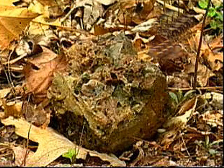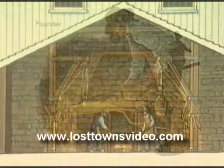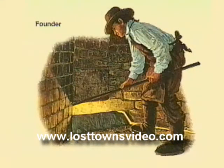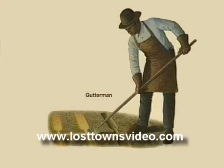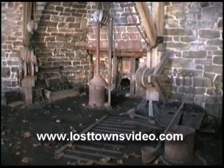Bits of charcoal will be staring out at you from the black mass. When the iron master decided the time was right, the bottom of the furnace would be opened and the molten iron would flow out into channels dug in the sand. These channels branched off into short straight channels where the molten iron would form what was called a pig. They called it a pig because they resembled baby pigs suckling their mother.